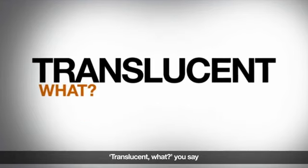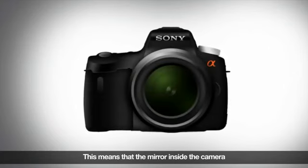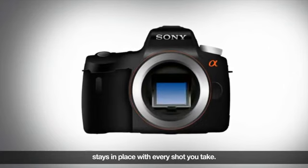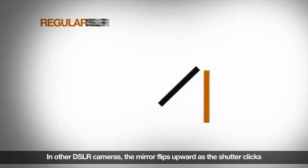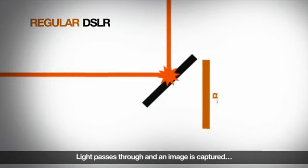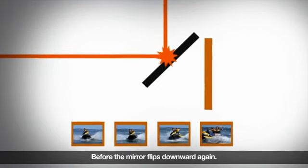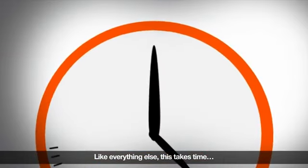Translucent mirror technology means that the mirror inside the camera stays in place with every shot you take. In other DSLR cameras, the mirror flips upward as the shutter clicks, light passes through and an image is captured before the mirror flips downward again. Like everything else, this takes time.